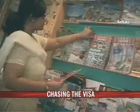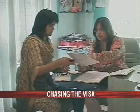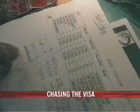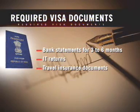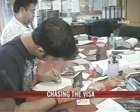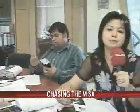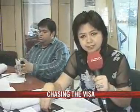And it's not just delays — getting a Schengen visa means having to bend over backwards collecting all sorts of documents. To travel to one of the Schengen countries, you need to provide the embassy with bank statements for three to six months, IT returns, travel insurance documents, and hotel vouchers for the entire stay. The embassies are so strict that they don't even allow you to smile in the passport-size photograph. All in all, it's a pretty intrusive affair that can leave the traveller tired even before their holidays have begun.